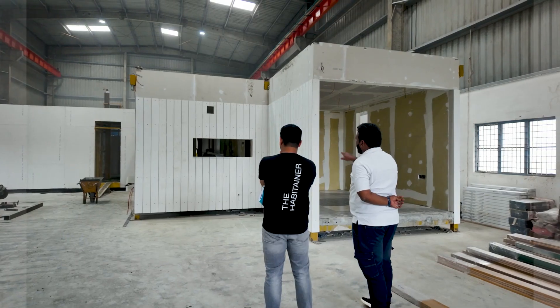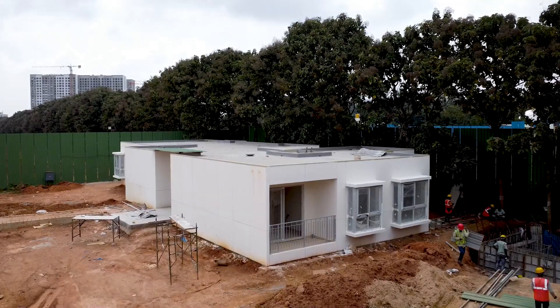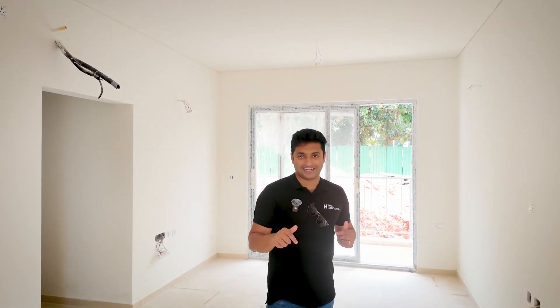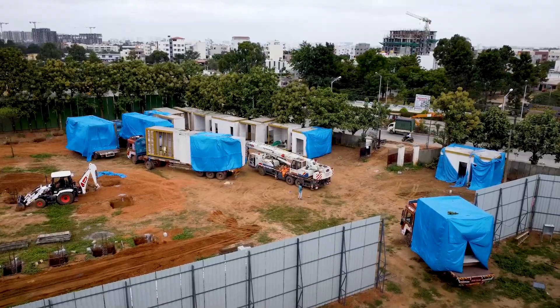We are very proud to be partnered with developers all over Bangalore and South India to help them build these kinds of experiences. So if any one of you knows developers, or are a developer who wants a solution like this, please reach out to us at the Habitiener channel, because we have a lot of different varieties of mock-up apartments that are possible.